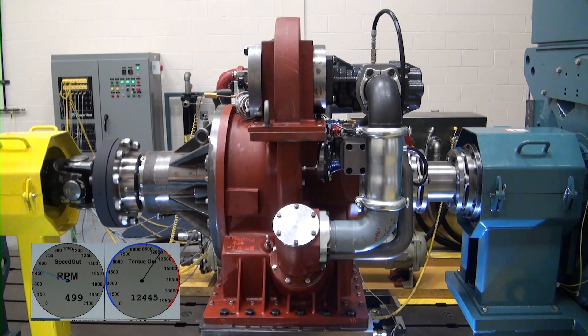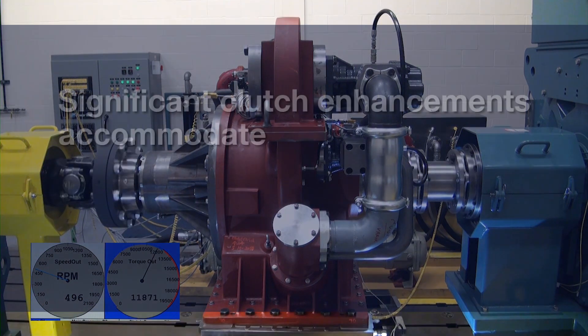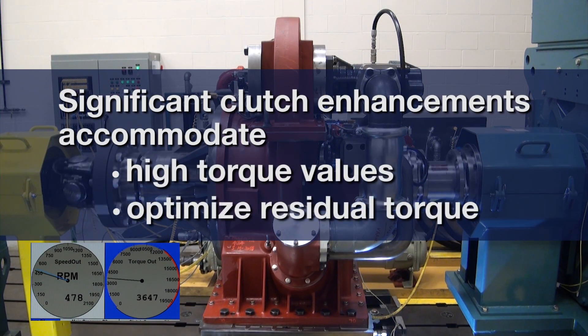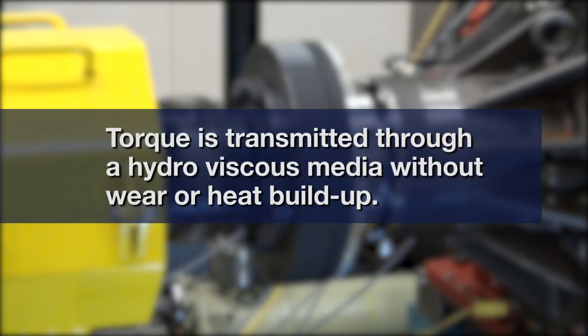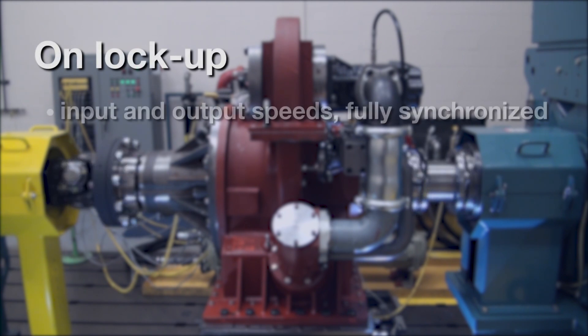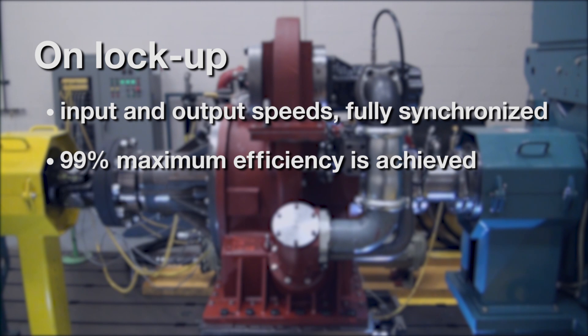Significant clutch enhancements have been incorporated into the new series of MCDs to accommodate high torque values and optimize residual torque. Torque is transmitted through a hydroviscous media without wear or heat buildup. When lockup is achieved, the input and output speeds are fully synchronized, and 99% maximum efficiency is achieved.